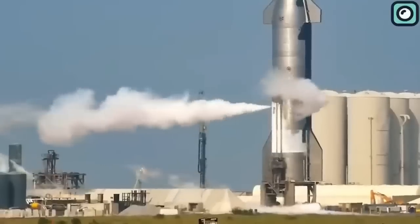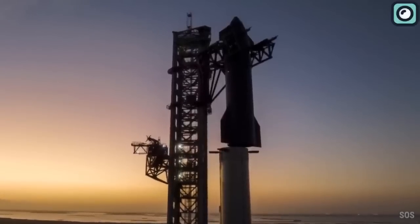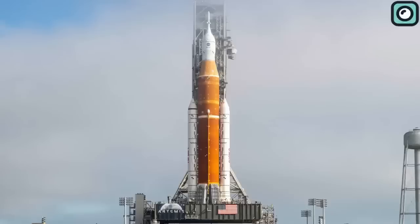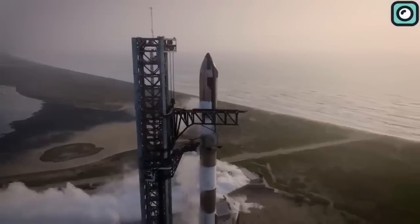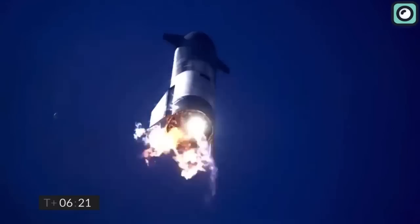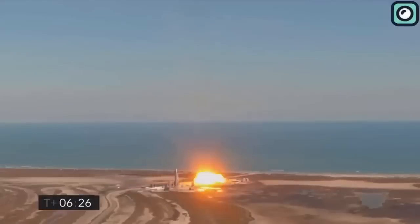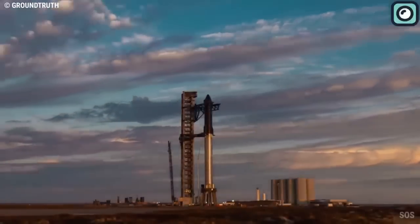The jobs Starship can handle are incredibly diverse, from carrying astronauts to the Moon and Mars, to potentially helping humans set up a colony on those distant worlds. When you compare Starship to other rockets, the differences become clear. Most rockets, like NASA's Space Launch System or Blue Origin's New Glenn, are built for specific tasks. Starship, on the other hand, is a jack-of-all-trades. The road to get here has been paved with lots of trials and testing, with many different versions built, each one better and smarter than the last. SpaceX is already looking for ways to make Starship even more versatile.